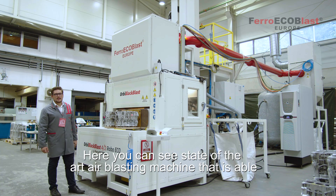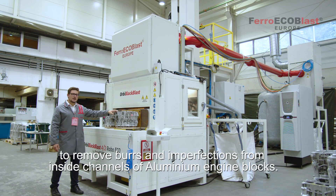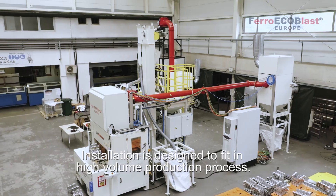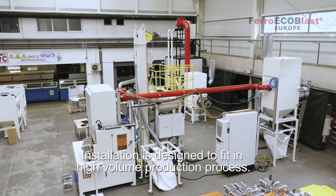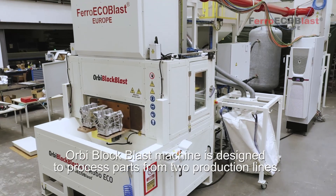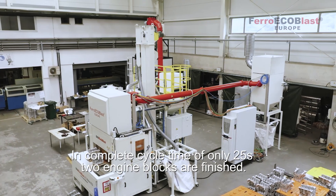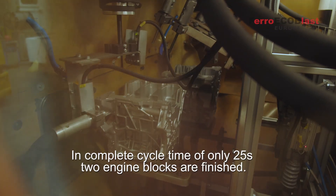Here you can see a state-of-the-art air-blasting machine that is able to remove burrs and imperfections from inside channels of aluminum engine blocks. The installation is designed to fit in a high-volume production process. The Orbi Blockblast machine is designed to process parts from two production lines, with a complete cycle time of only 25 seconds in which two engine blocks are finished.